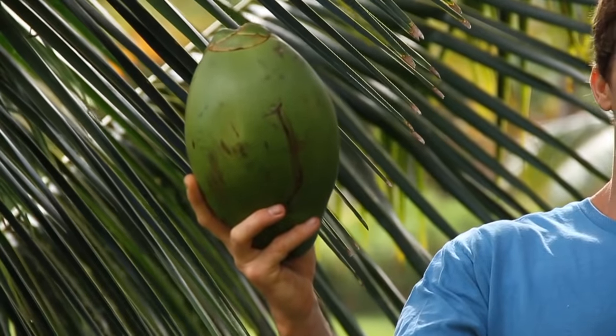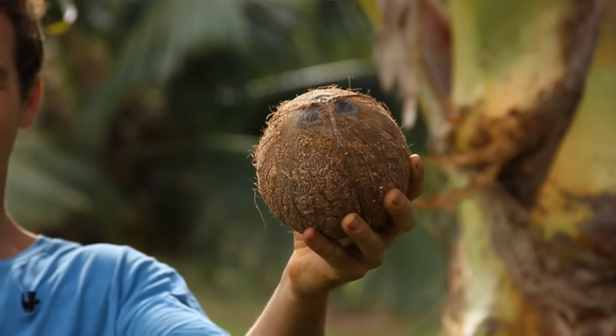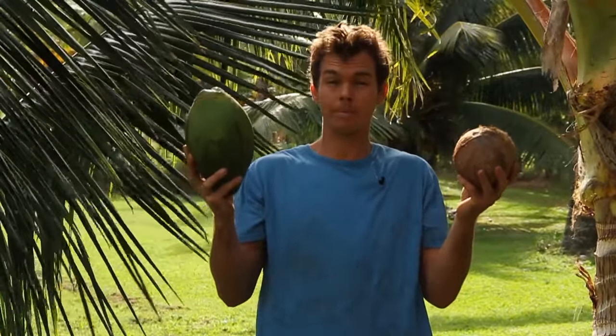When most people think about a coconut, they either think about this — a young green drinking coconut — or this, a fully mature brown coconut. But these are just two of the many stages of a coconut's ripeness or maturity.